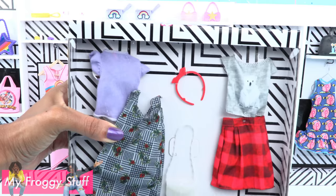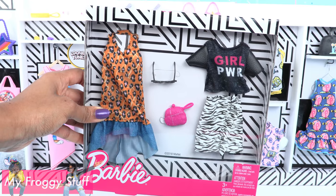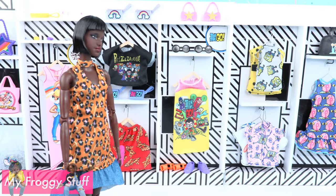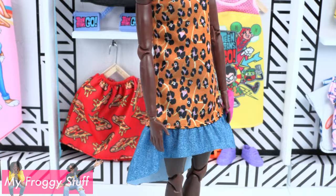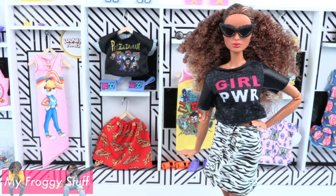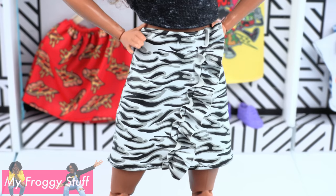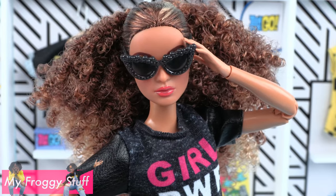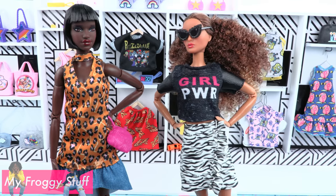Each pack comes with two outfits and two accessories to mix and match. Selma is wearing a loose fit animal print dress with a v-neck and collar, a faux denim ruffle around the bottom, and a pink purse. Luciana is wearing a black shirt with faux leather sleeves that says Girl Power on the front, paired with a faux leather black and white skirt with a ruffle down the front, and a pair of sunglasses. And that is the new look from our animal print collection — give our models a hand, everyone!